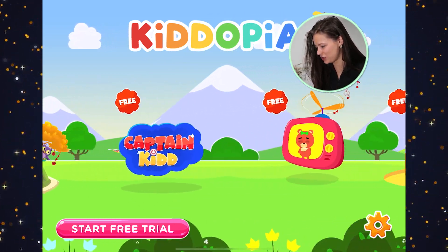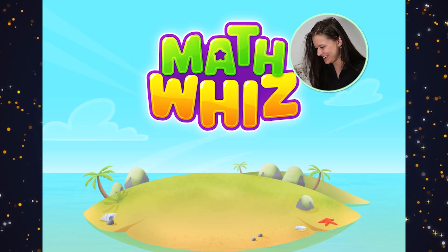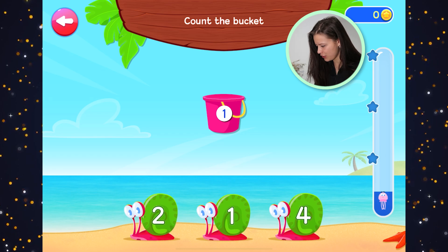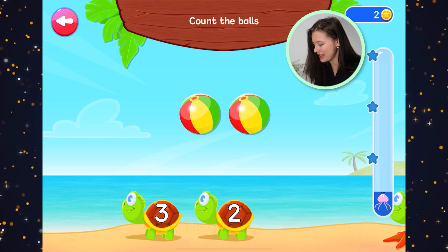We gotta go over to Math Whiz. The Sandcastle won. Learn to count. How many buckets are there? One. Where's number one? There it is. One bucket. We got some coins.